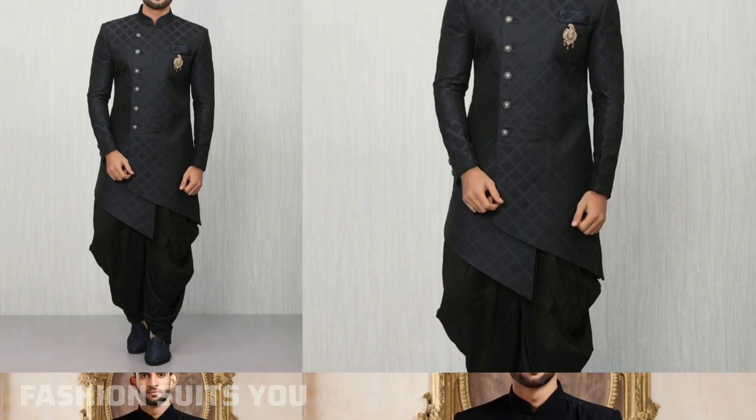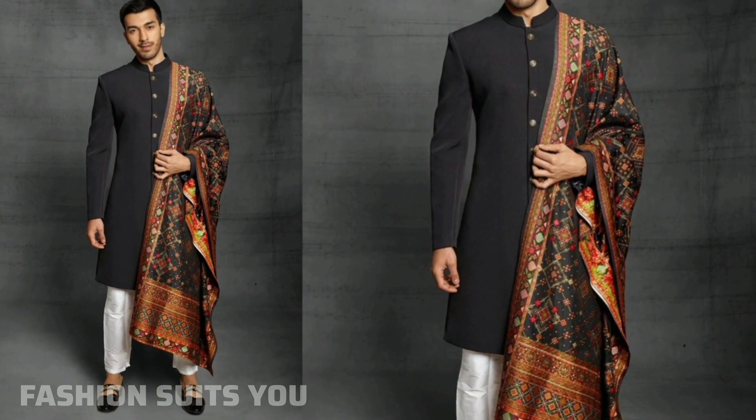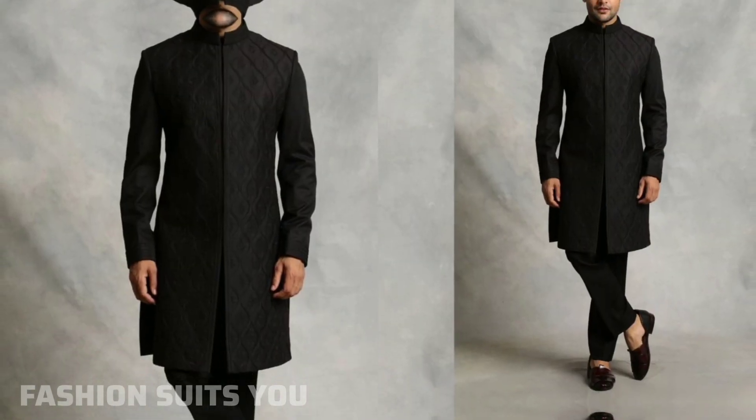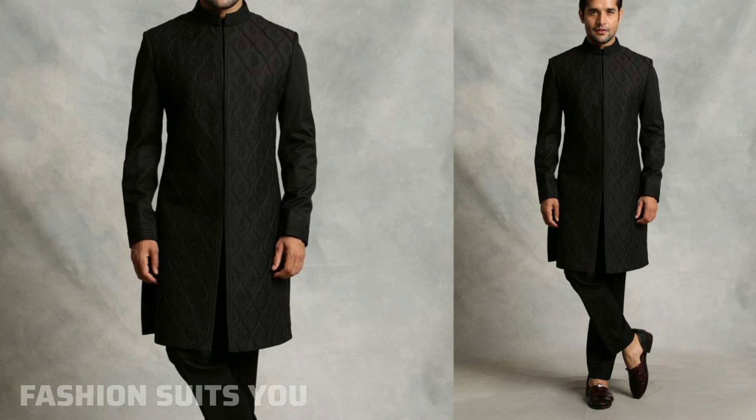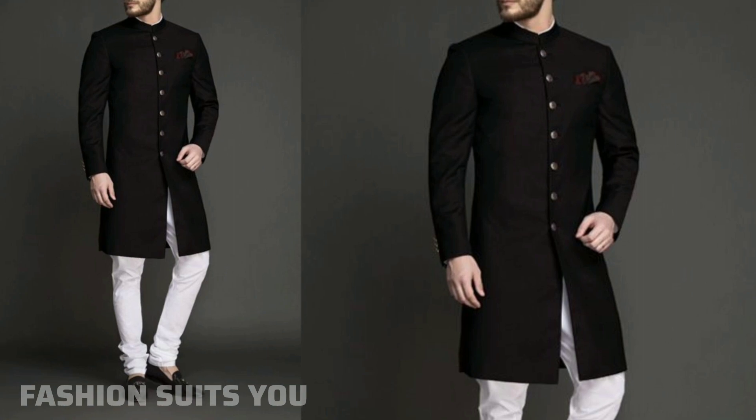Sherwani enhances the groom's grace and personality. The sherwani's embroidery, vibrant colors, and fine detailing are unique and different. This sherwani is more than just a dress — it defines the groom's signature style and makes him feel very special.